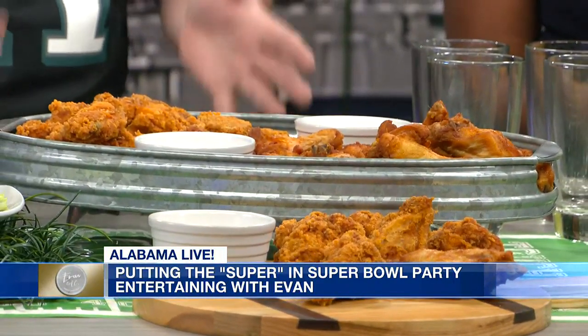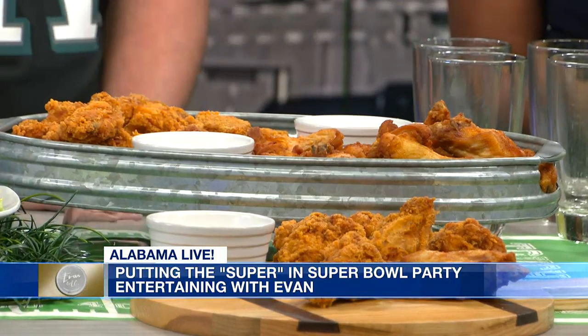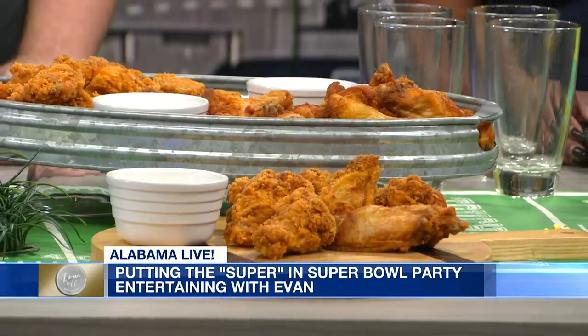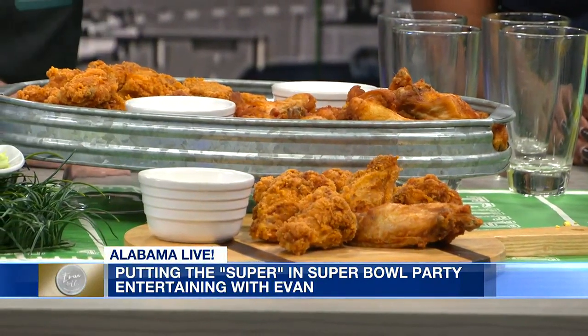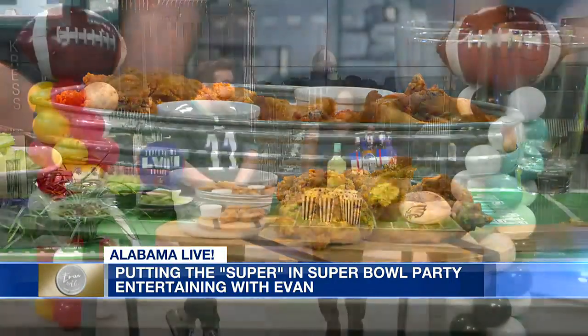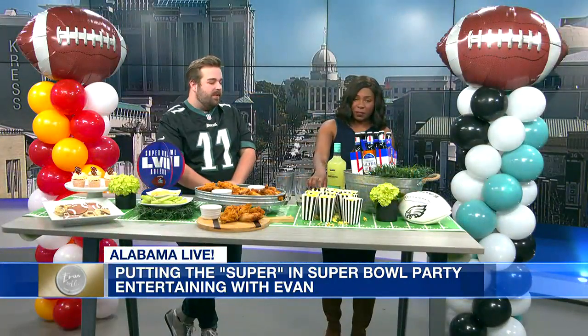We just pulled some trays and cutting boards and things I had laying around the house to elevate that look just a little bit. We used some ramekins and put ranch in these, but you could do different types of dipping sauces depending on your guests. There are so many fun things you could do.